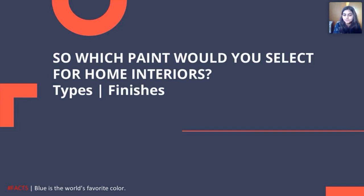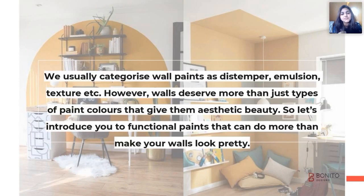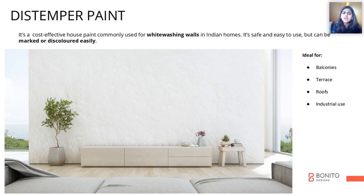Let's also talk about what are the different types of paints that you have and the different types of finishes. So let's look at some different properties in paints that are also functional. We have seen a lot of distemper paint — it's a cost-effective house paint commonly known for white-washing walls in Indian homes.